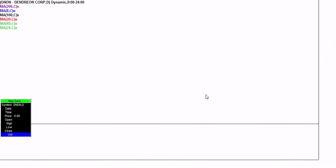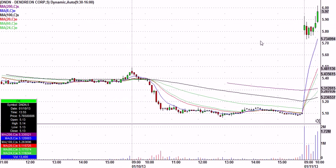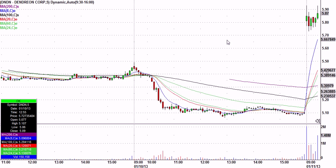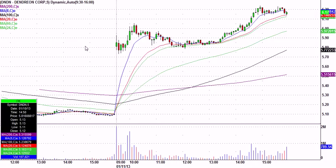I also mentioned DNDN, which gapped up as well — another name probably with a lot of shorts. I called DNDN just above this little base, saying especially if it can get through the high of the day we probably have a nice trade. My long idea was right about $5.85, stop about 12 cents below. There's the trigger — the high of day break — chopped around for a while, but by the end of the day we got nice follow-through, a move from $5.85 to $6.24 at its best on 12 cents of risk.